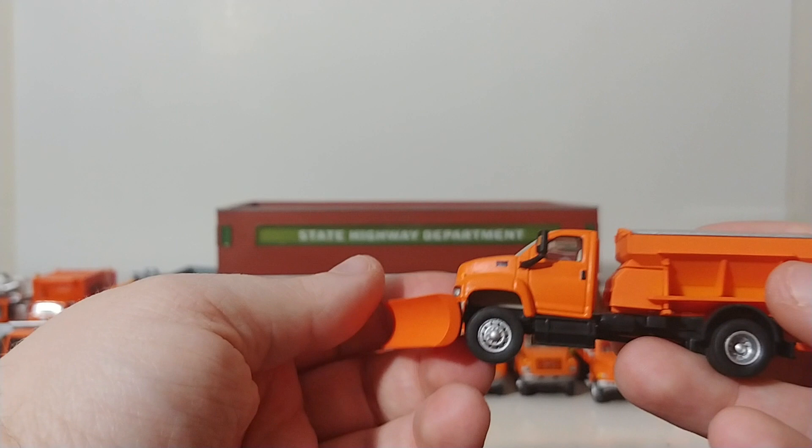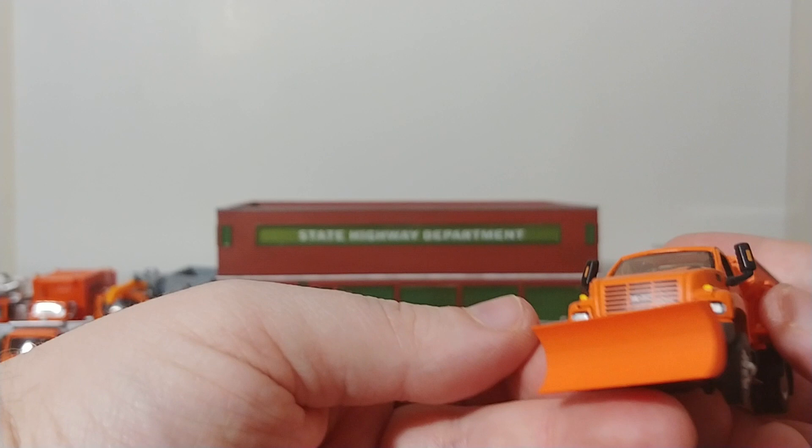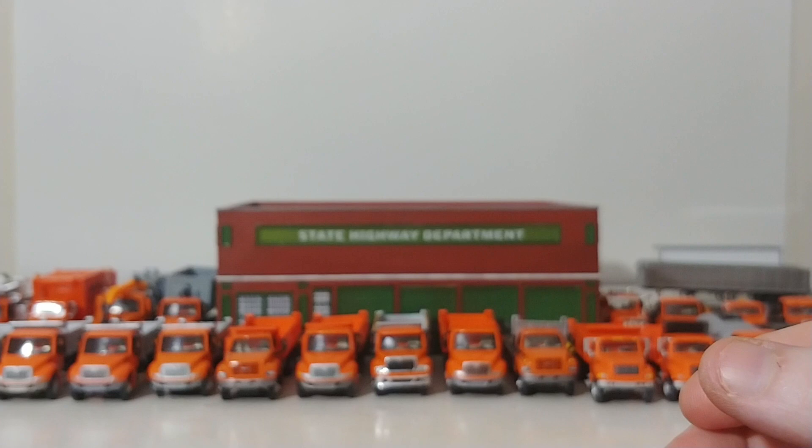This is a Bolli GMC Topkick plow and salter. You can see the salter body on it, which goes up and down, and the plow moves as well. Nice detailing on this truck.